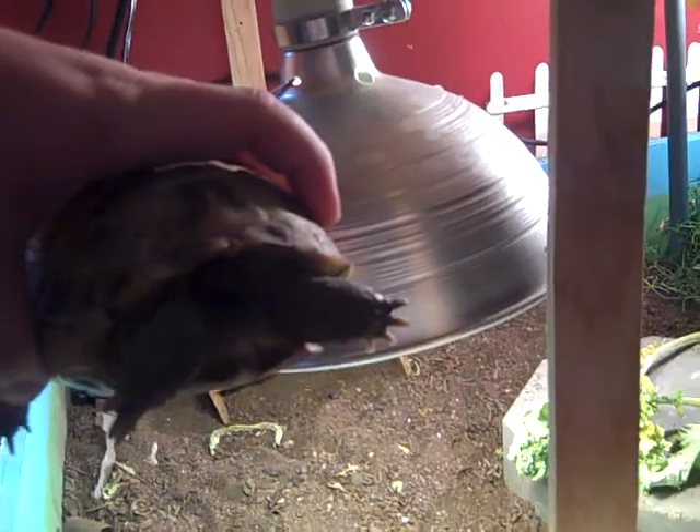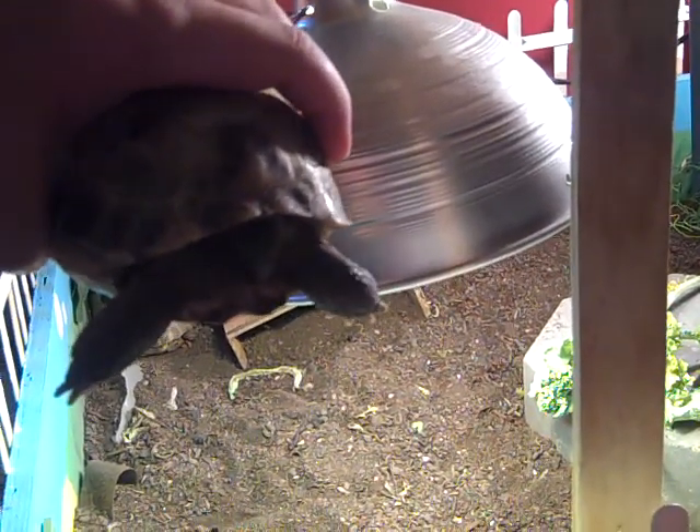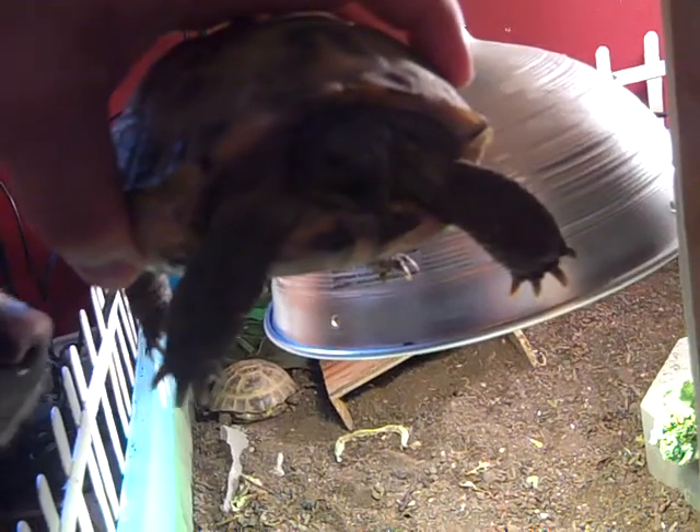Come out of your shell, come on! Come on, Shelly! There you go. Yep, this is the queen, Shelly.